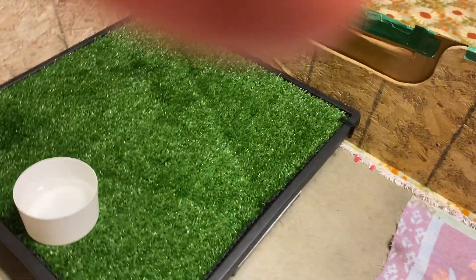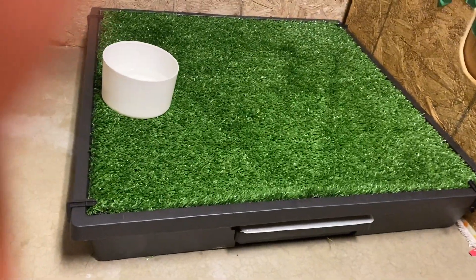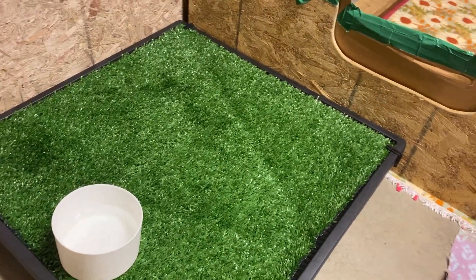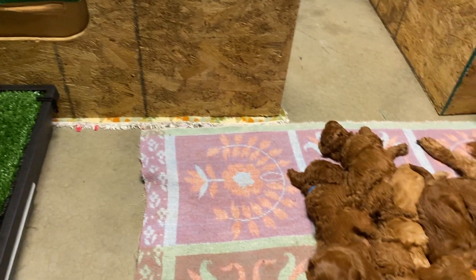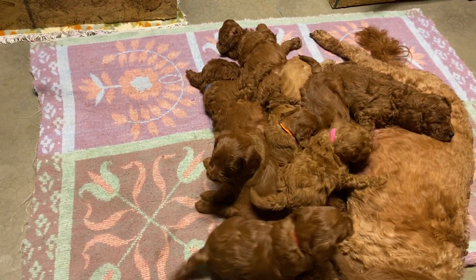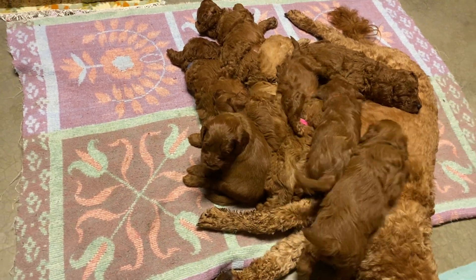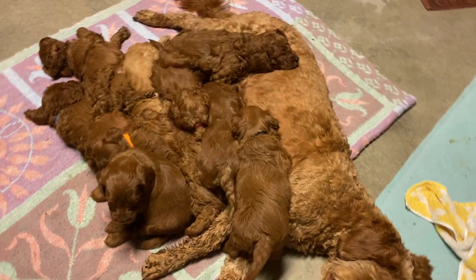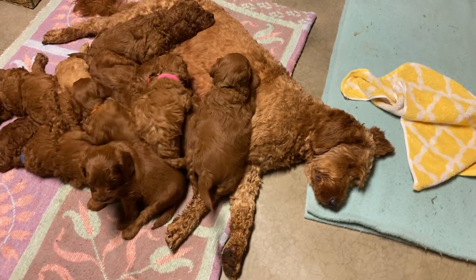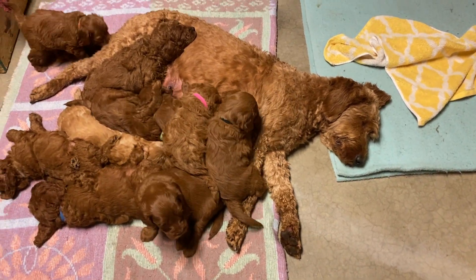It also has a little drawer in front so I can pull that out and empty it — it's really easy to clean up and the puppies have been doing really awesome on it. We're heading towards potty training, and not that they'll be 100% potty trained when you get them, but they will be inclined to want to go on grass because of this little training device.